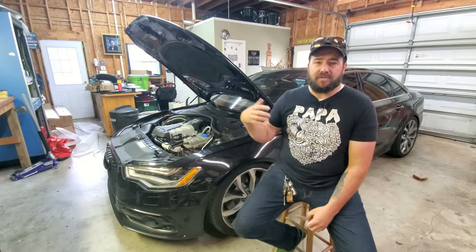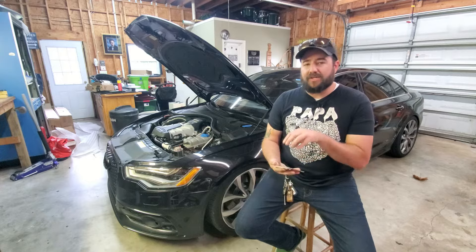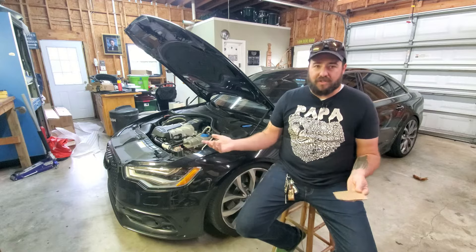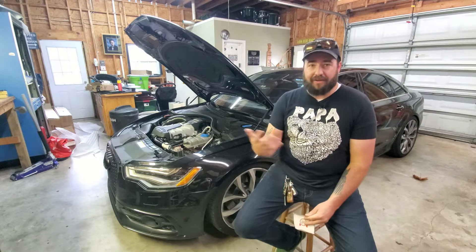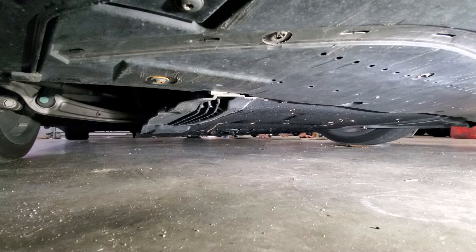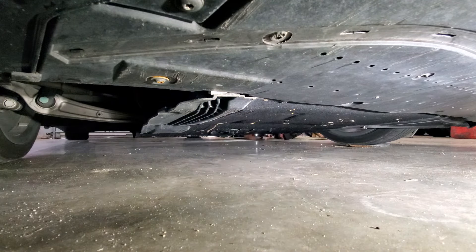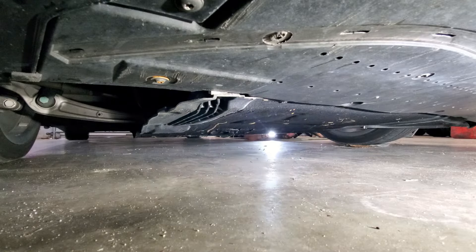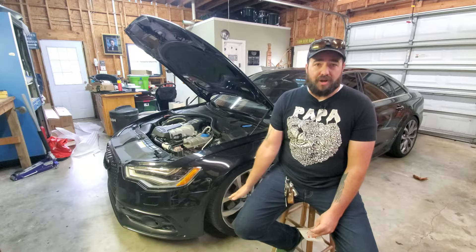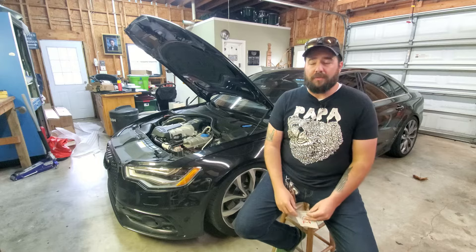We're going to focus on leaks first and then move into issues that cause oil consumption. Before you do anything, you need to assess if you have a leak. A lot of people say they think they have an oil leak but don't see anything obvious. First thing: get underneath the car after it's sat for a while and look for visible signs of a leak. You do have pans that cover the entire bottom of this car, so a small oil leak may drip to that pan and not reach your garage floor.